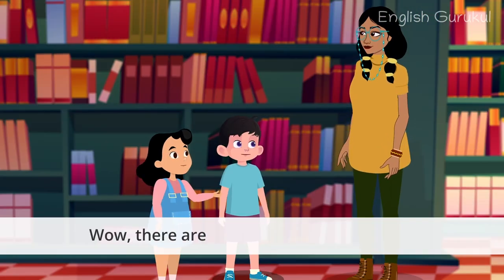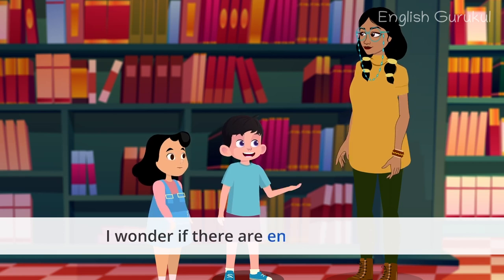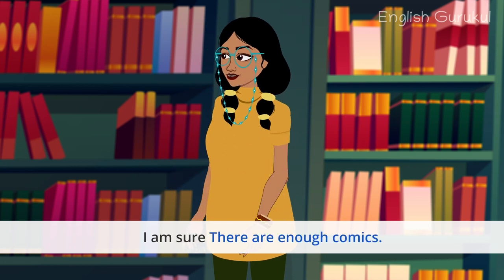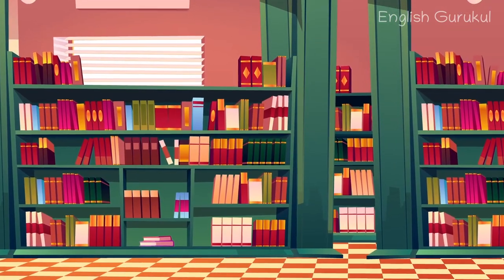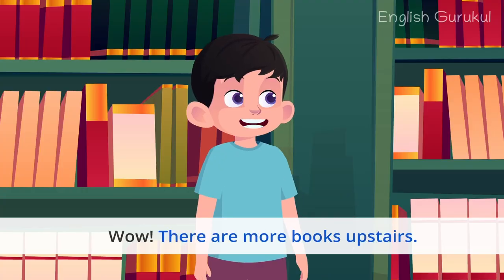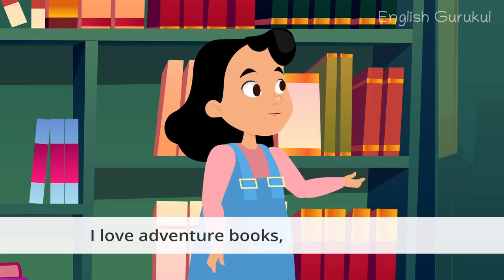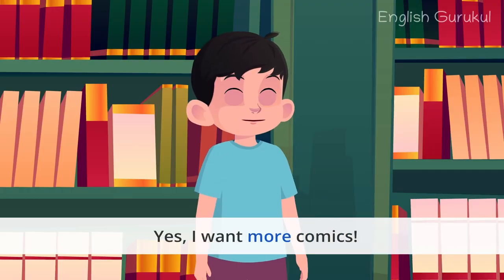Wow, there are so many books to read here. I wonder if there are enough comics. I am sure there are enough comics. Wow, there are more books upstairs. I love adventure books and story books. I also like poems and rhymes. Where are they, Pari? Yes, I want more comics.